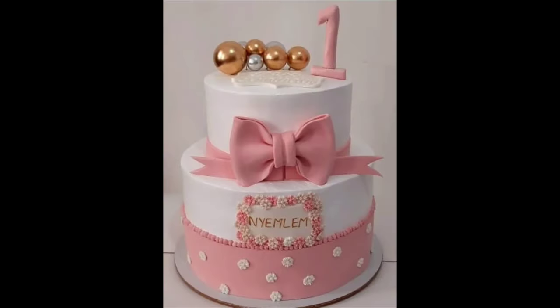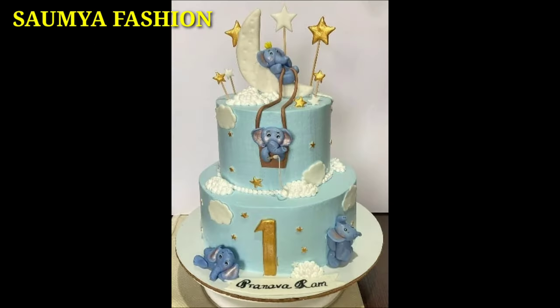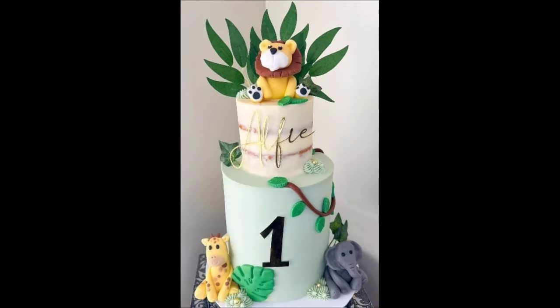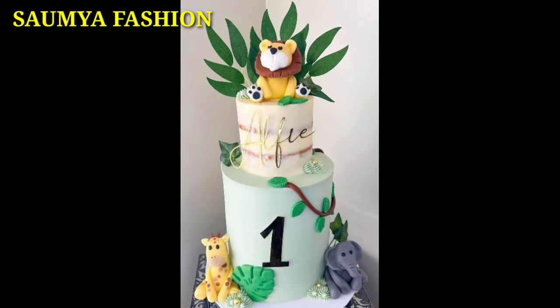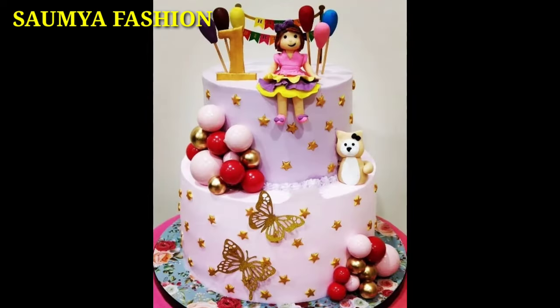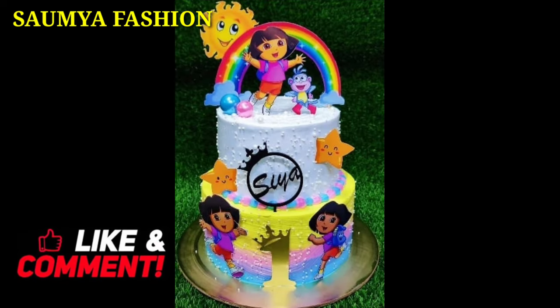In this video, baby boy and baby girl first party cake designs are shown. You can try all these cake designs — I have shown you many different patterns of cake ideas. You can try all these pink color cake designs for baby girls, and for baby boys, you can try all these blue color cake designs.